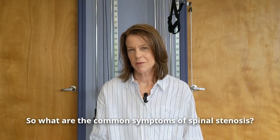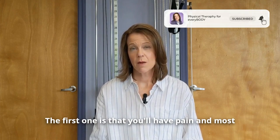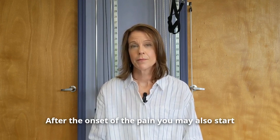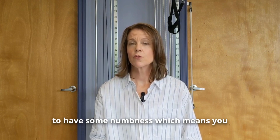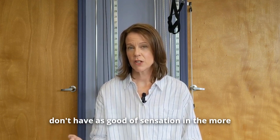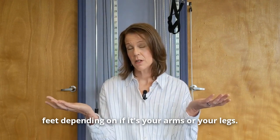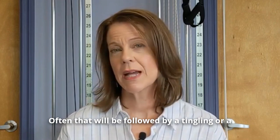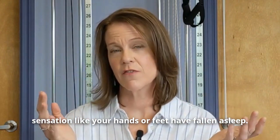So what are the common symptoms of spinal stenosis? The first is pain, and most commonly it'll be in both arms or both legs. After the onset of pain, you may also start to have some numbness, meaning you don't have as good sensation in the more distal regions, including your hands or your feet. Often that will be followed by tingling — a sensation like your hands or feet have fallen asleep.